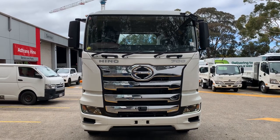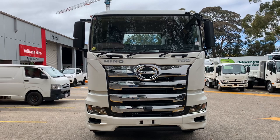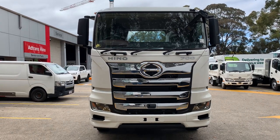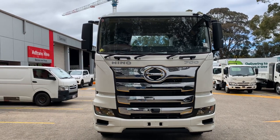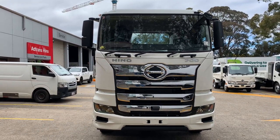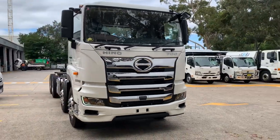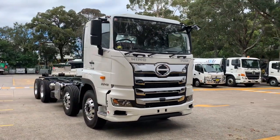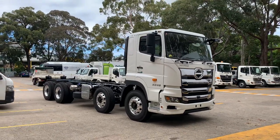Hey guys, welcome back to the channel. Just want to show you something different apart from the little 300 series today. You've got your 700 series 3248 — brand new 700 series that's been completely redesigned and looks absolutely amazing in my opinion. Have a look at that. No body on it yet, so just a cab chassis with your load share suspension.